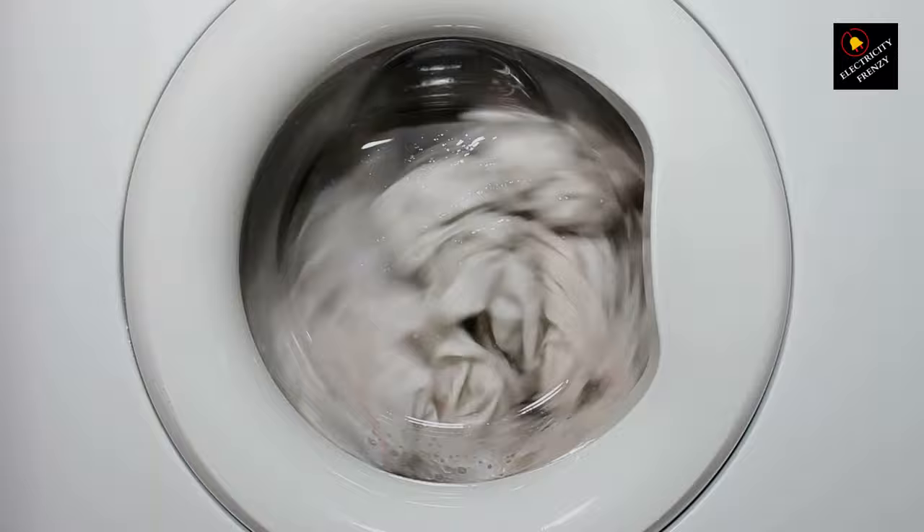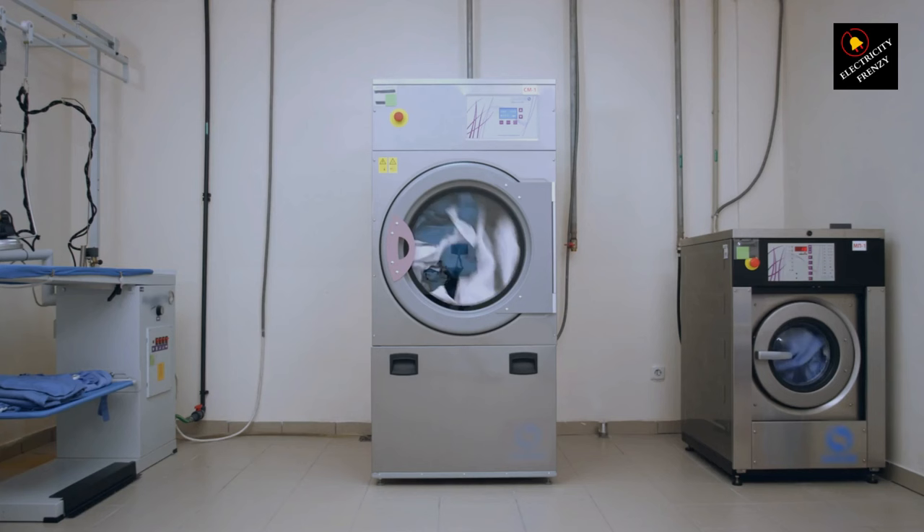Let's start with the basics. Your washing machine, like any appliance, needs a specific amount of electrical power to run smoothly. This power flows through your home's electrical system and is protected by circuit breakers in your breaker panel. When your washing machine trips the circuit breaker, it usually means there's an imbalance between the power it needs and the power it's receiving.